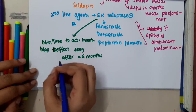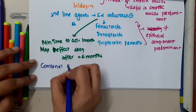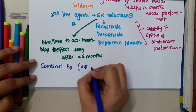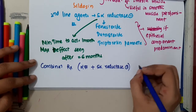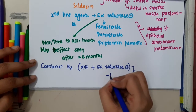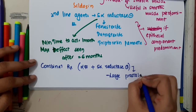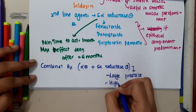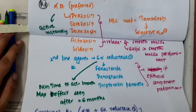Combination treatment — that is, alpha blockers plus 5-alpha reductase inhibitors — can also be given in patients with large prostate or if the patient has high prostate-specific antigen levels.